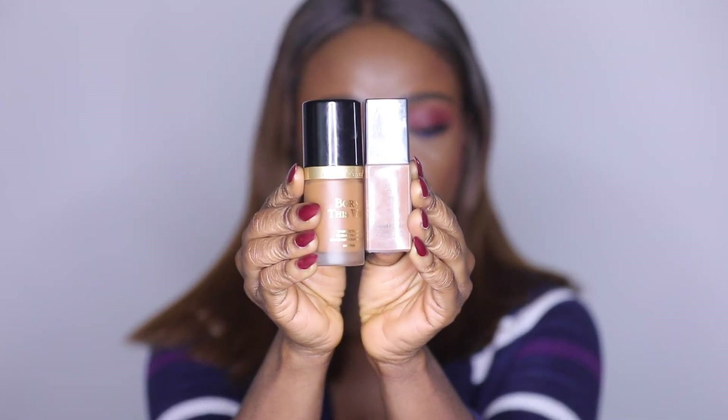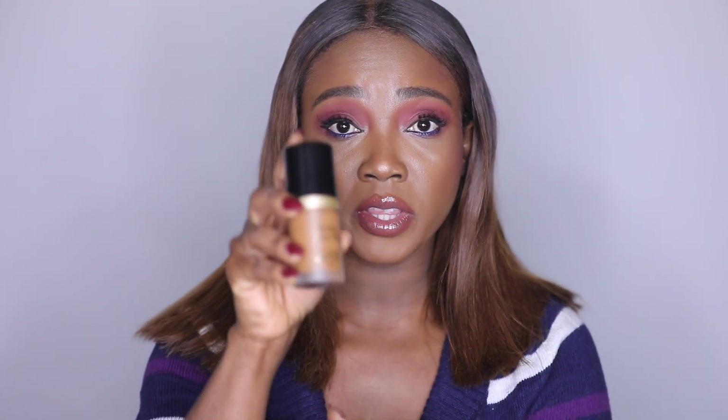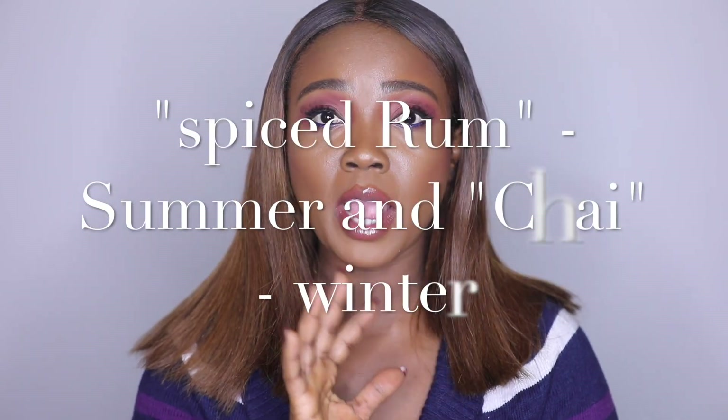For foundation, it was really difficult to pick just two because there are a few more that I love. I went with the Too Faced Born This Way Foundation and the Cover FX Powerplay Foundation. The Too Faced Born This Way retails for $39 at Ulta. I like it because it's kind of like skincare in a foundation bottle — it has hyaluronic acid for anti-aging benefits, it's very lightweight, and I can't feel that I'm wearing anything.